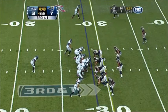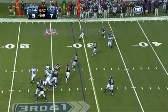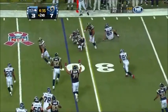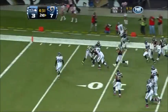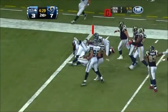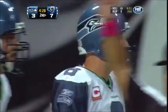Seahawks trailing 7-3 late in the second quarter. Hasselbeck will throw — fires to the side — picked off by Bradley Fletcher, who returns it down inside the five-yard line. Bradley Fletcher has his second interception in as many games.